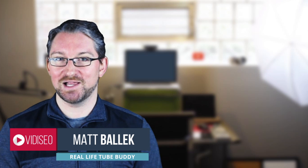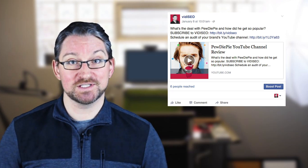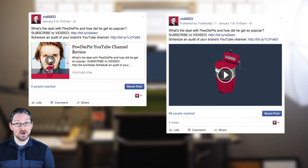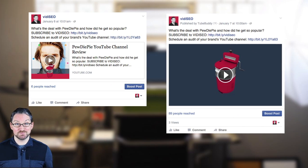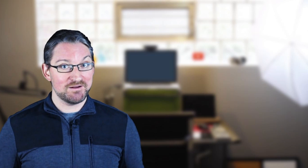Ever since Facebook video came out, YouTube videos haven't been doing as well on Facebook. Here's a YouTube link I posted to Facebook, and here's that same video uploaded to Facebook as a Facebook video. Which one looks better? And which one was seen by more of my fans? Clearly, there's a benefit to uploading your videos directly to Facebook. I'll show you how to do it really fast.